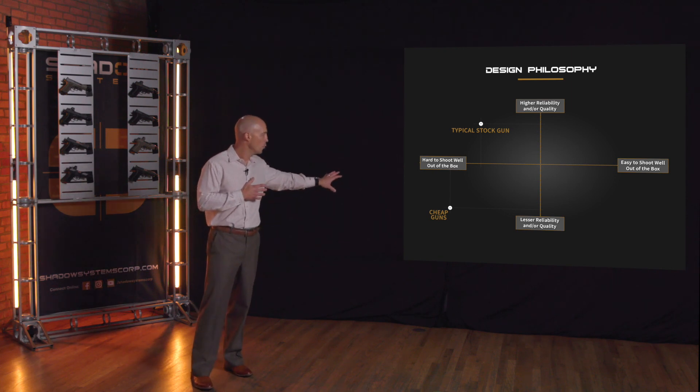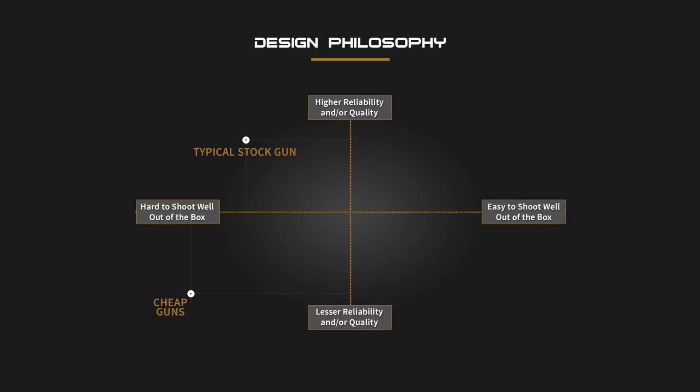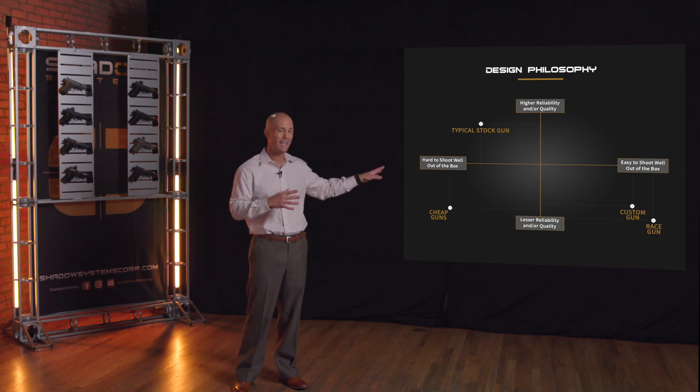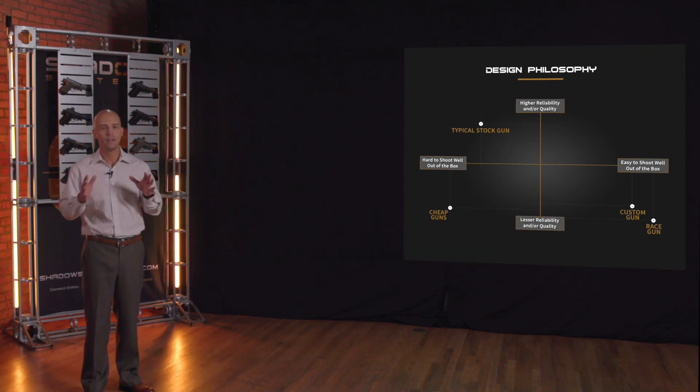Down here we have the really low-cost options — probably not very reliable, lower quality, and probably difficult to shoot. But the interesting quadrant is the bottom right, where we see what I might call the race guns and custom guns. These are guns of fairly high quality in terms of manufacturing, but maybe not the reliability being there. You might have a really wonderful gun that's easy to shoot, probably very expensive, but not necessarily the most reliable. People will say, 'I bought this race gun and I love shooting it, but I probably would never carry it.' So that's not where we want to be either.